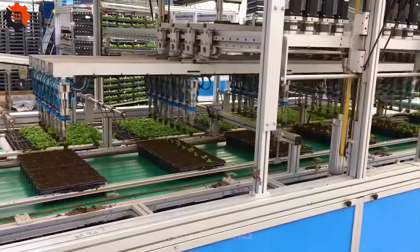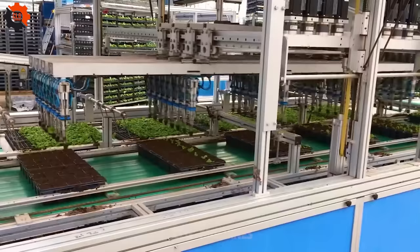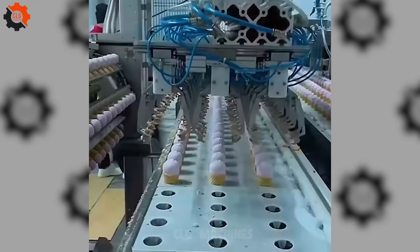Bringing its A-game to mass production, the machine was a star shining bright in a world where mediocrity is often the norm. I cannot believe the accuracy of this machine. Dancing through its task like a tango of precision, this marvel of tech showed us that when technology meets art, the result is nothing short of spectacular.